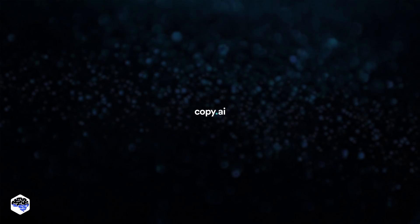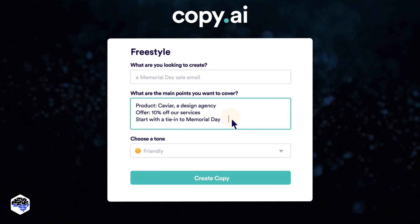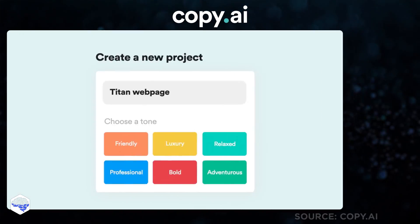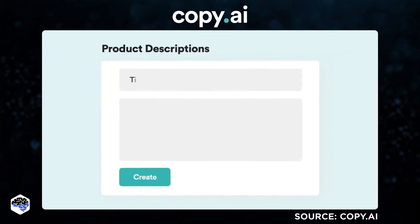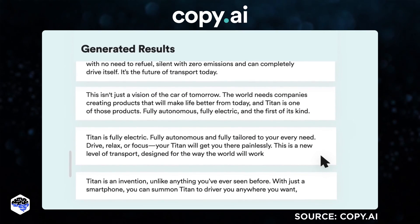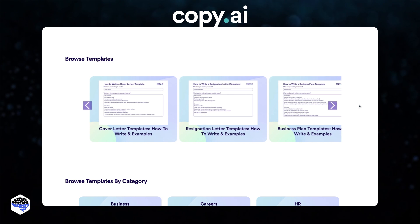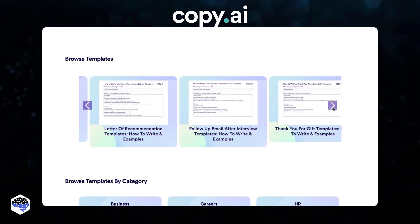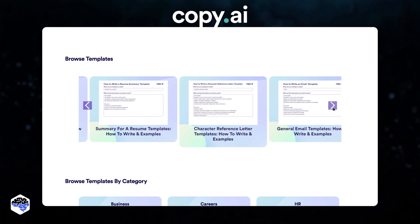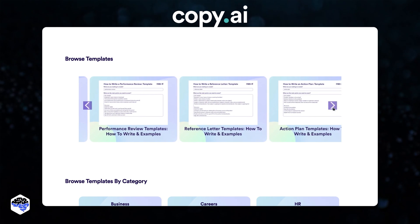The next one is Copy.ai. It's an AI-powered writing assistant that helps you improve your writing. It provides real-time feedback on your writing, suggests grammar and style corrections, and gives insights into your writing habits. Its most prominent advantage is 90-plus templates and tones to choose from for all kinds of short-form content, such as emails, social media posts, and product descriptions.